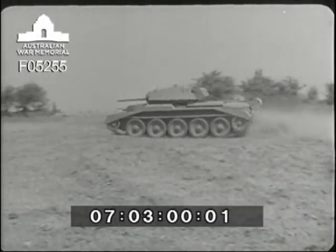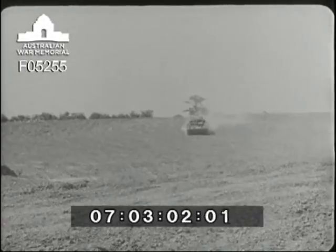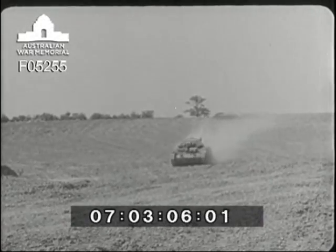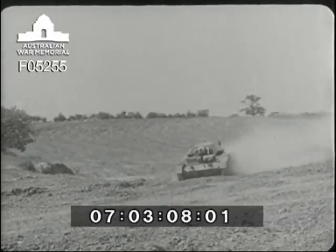The height of the Crusader has been kept down so that it will present as small a target as possible. This reduction in height also gives a low centre of gravity, with a consequent increase in stability.